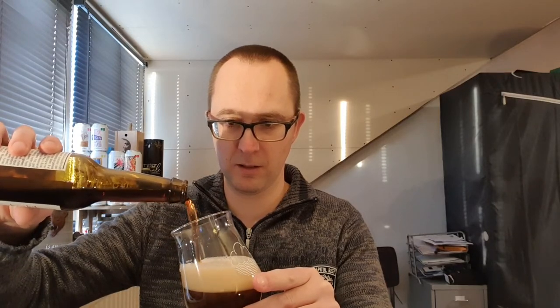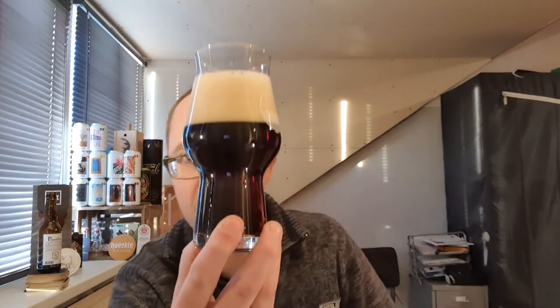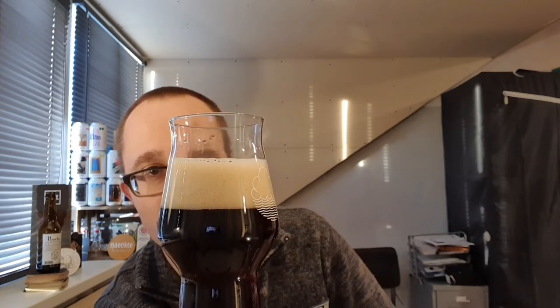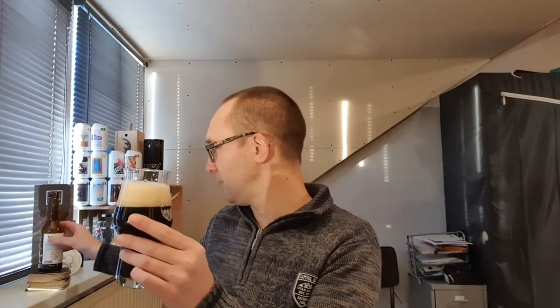Nice brown, light brown color when I pour it. It's hazy — you can see some red glow in the camera. You can even see the light through the beer when I hold it up to the light. It's got a tight head with lots of small bubbles. It's a bit darker in person; on camera it looks more white — kind of a very light mocha color. Looks great. Let's go to the nose.